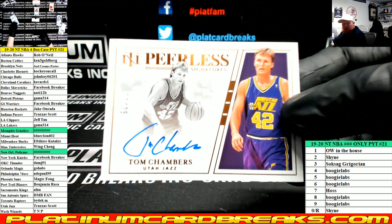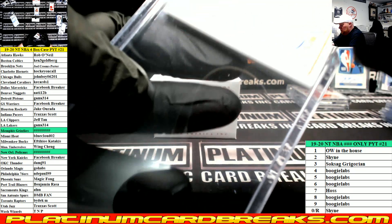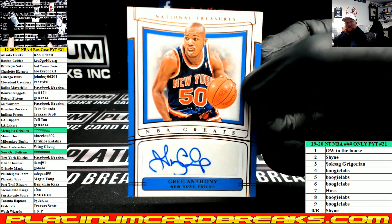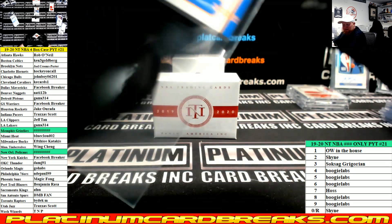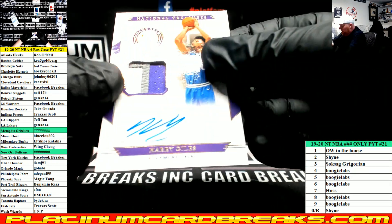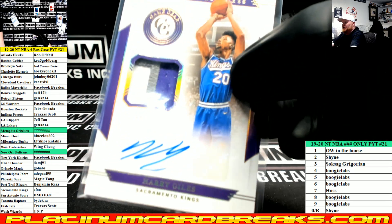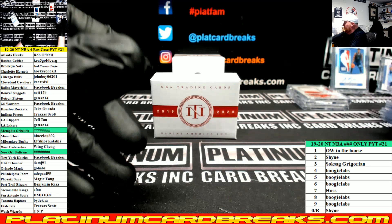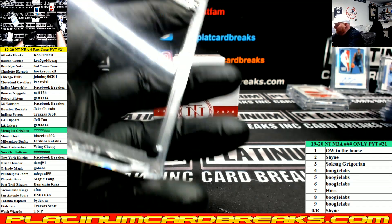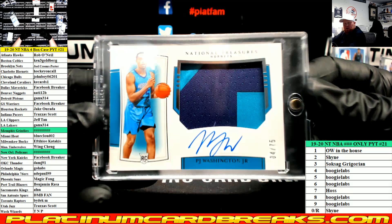Tom Chambers Utah Jazz Peerless Sigs, that's out of 25. NBA Greats Greg Anthony to 25 for the Knicks — it's not a name that comes to mind. Patch auto to 25 Harry Giles, Kings to 25. I've noticed that in some of the products they use the word 'greats' very loosely. I know who he is because I grew up a Knicks fan, but a lot of people probably ask who the hell is that guy. Horizontal RPA, PJ Washington Jr. for the Hornets.